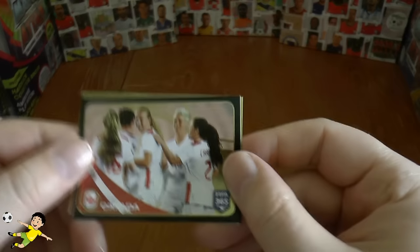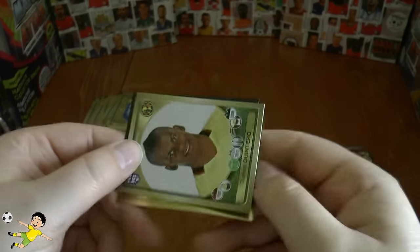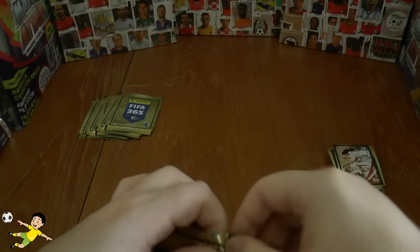This time we get the Canadian women's team celebrating, followed by the Marseille lineup sticker, Quintero, Adair, and Lionel Messi's standard sticker for the 2017 FIFA 365 collection.